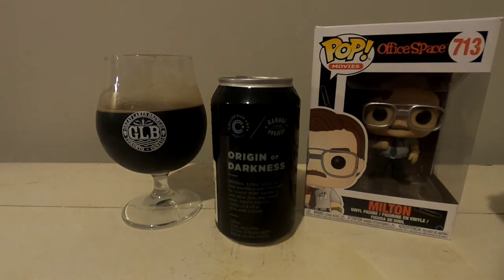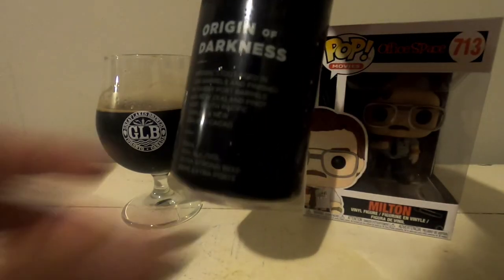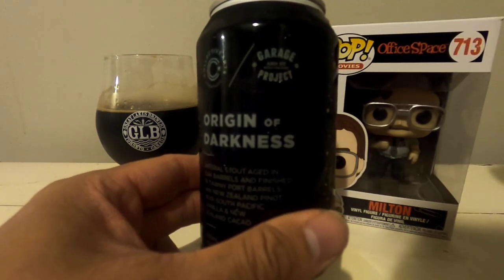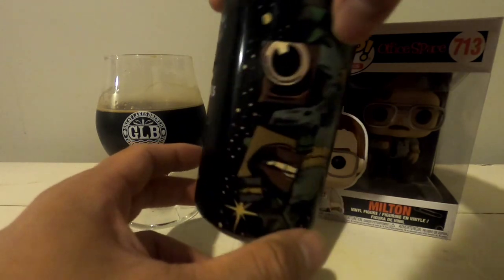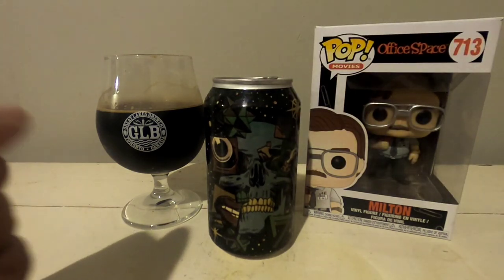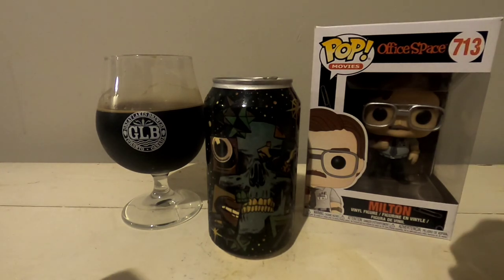That's what I think of this Origin of Darkness collaboration with the Garage Project. I've got more beers from this line, so expect more reviews to come with Collective Arts and the various breweries. If you like the video, please leave a like, subscribe, and feel free to leave a comment. Until then, drink and travel.